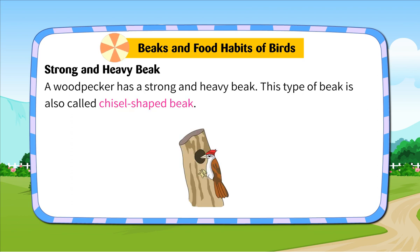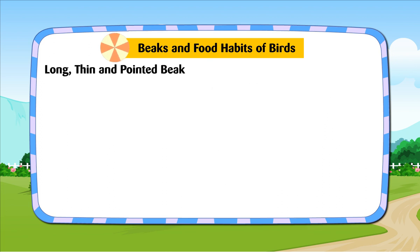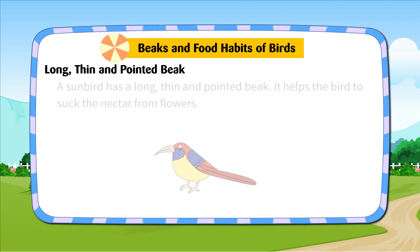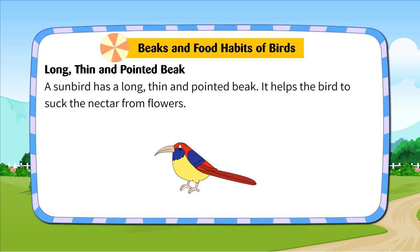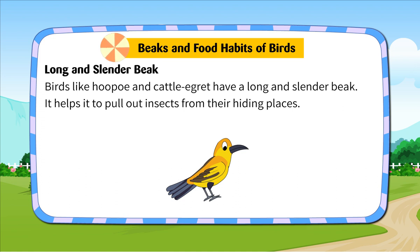Strong and heavy beak. A woodpecker has a strong and heavy beak, also called a chisel-shaped beak. This beak helps it to pick up food and to make holes in the trunks of trees. Long, thin and pointed beak. A sunbird has a long, thin and pointed beak. It helps the bird to suck the nectar from flowers. Long and slender beak. Birds like hoopoe and cattle egret have a long and slender beak. It helps them to pull out insects from their hiding places.